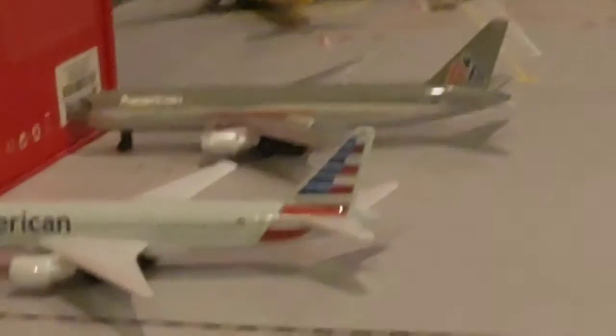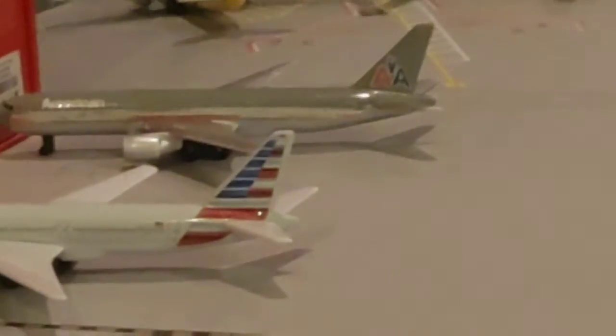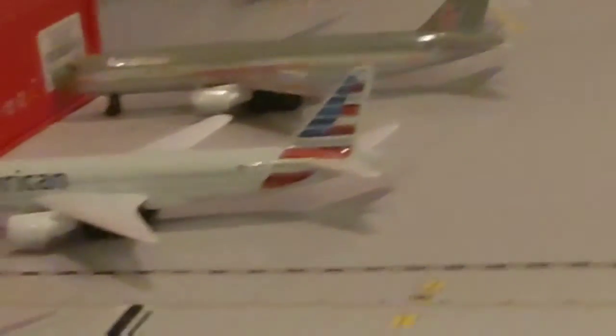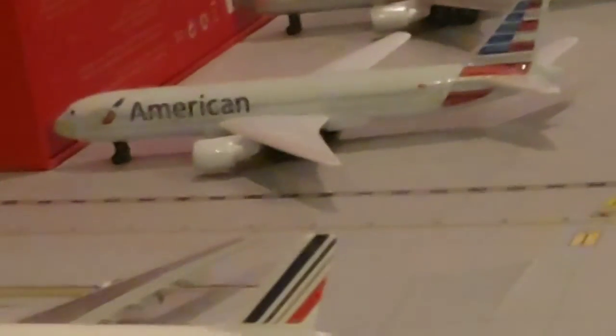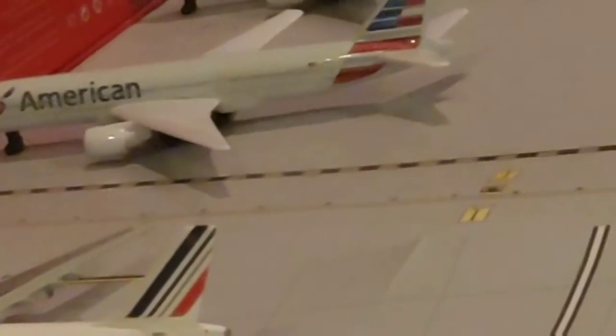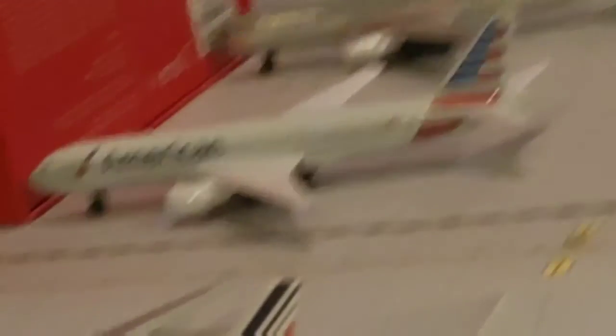Here's my American section. We have the old American 767 in old colors that is pulling out for its flight to JFK. And here we have another United Airlines triple seven that had just pulled in from Charlotte.